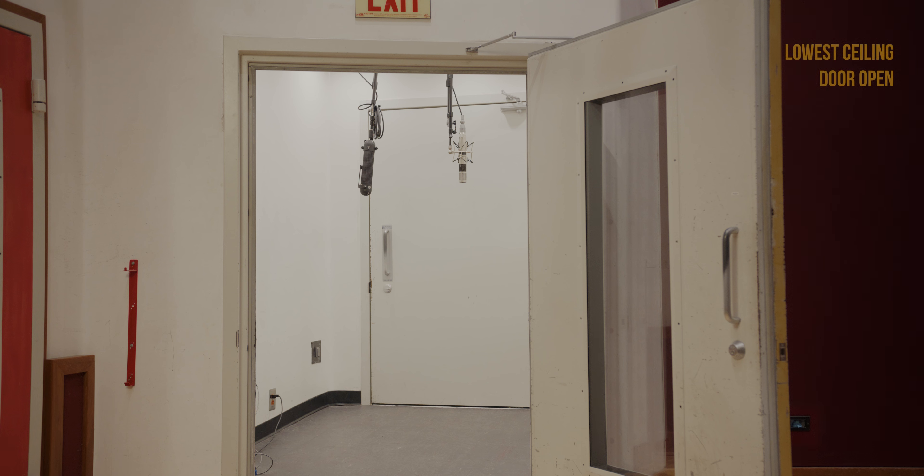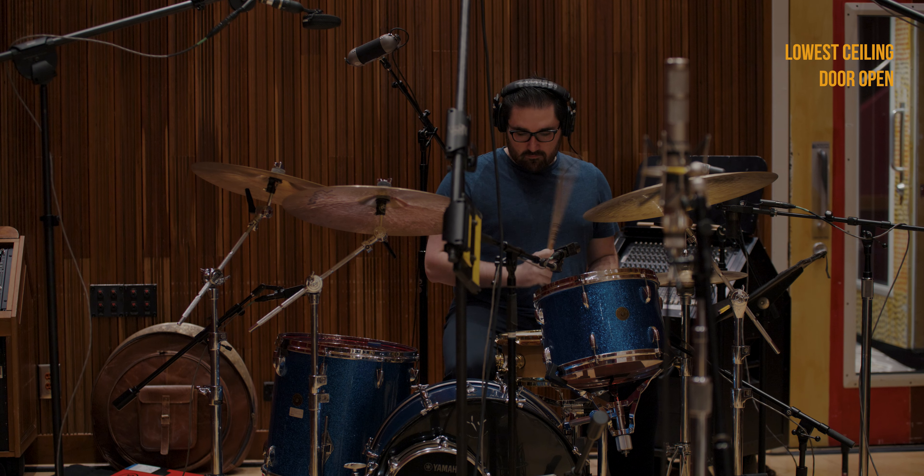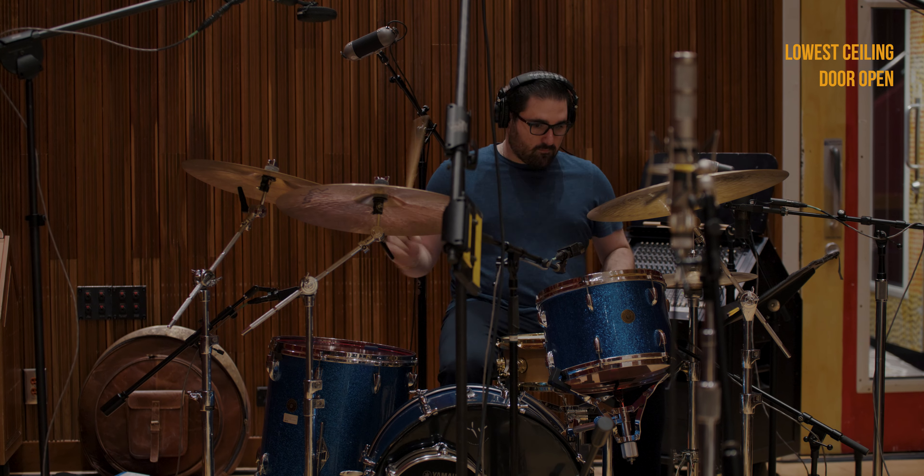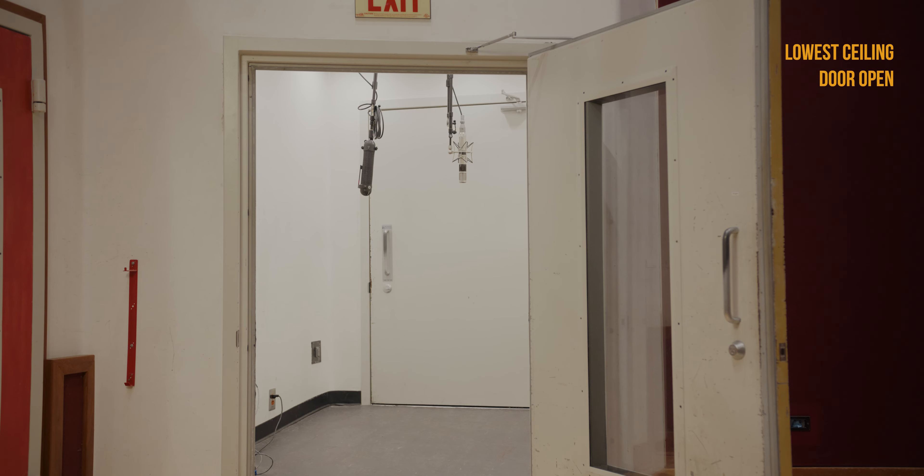Now we're going to change it up a little bit. The next piece of audio you're going to hear is a drum kit played in the tracking room, and you're going to hear that with the ceiling at the lowest height in the reverb chamber. And now we're going to listen to the same drum kit with the ceiling raised up to the midpoint in the reverb chamber.